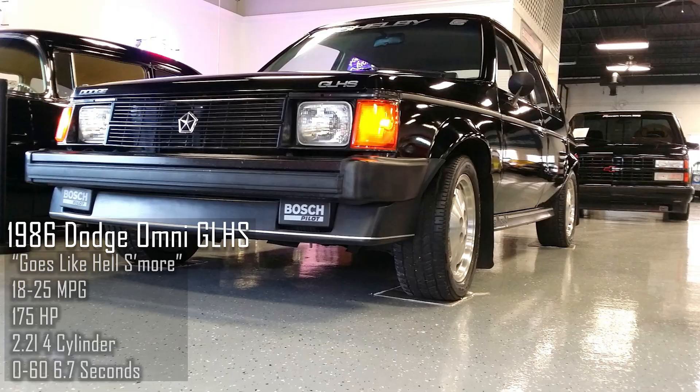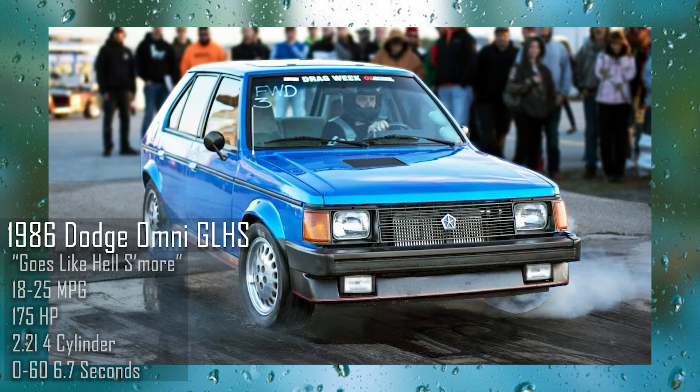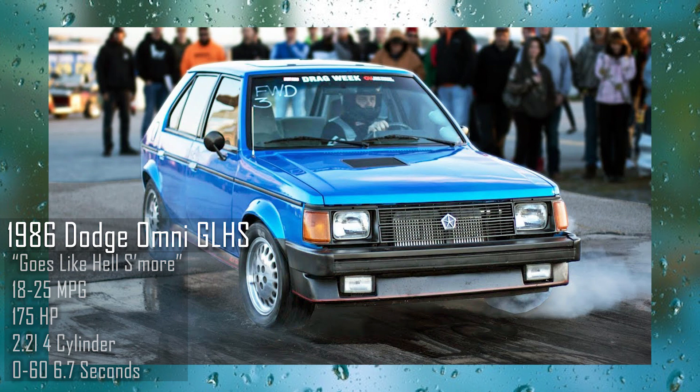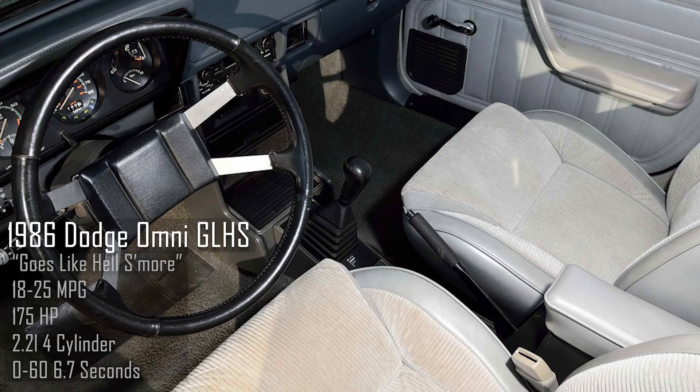It wasn't until the very next year they introduced the 'Goes Like Hell S'More' version, or the GLHS model, which increased it to 12 PSI with the help of an air-to-air intercooler and a Shelby design intake manifold. This increased the output from 146 to 175 horsepower.